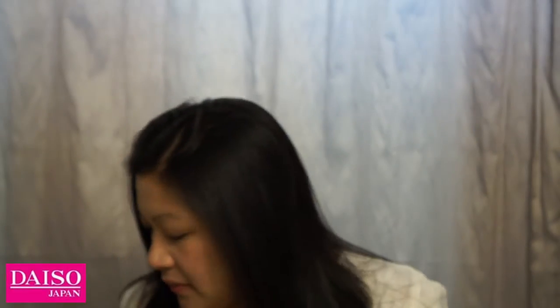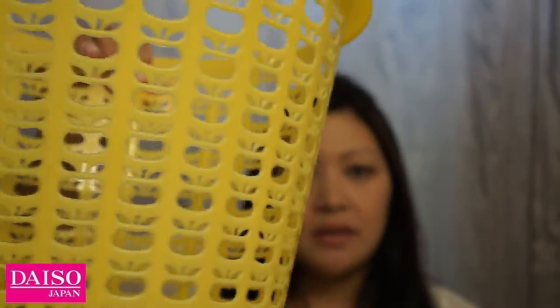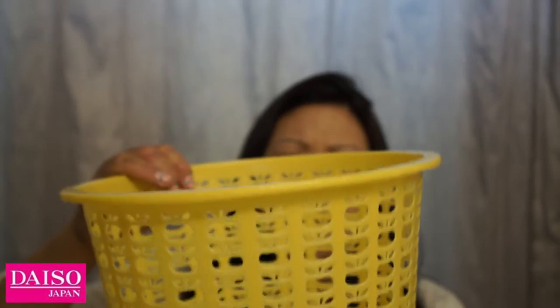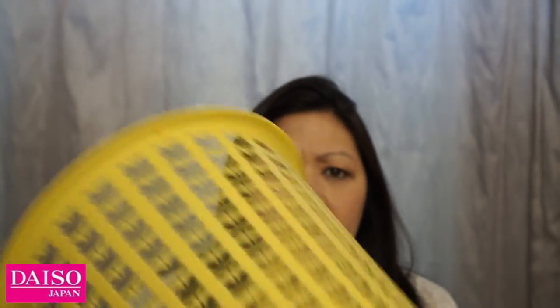I also bought some baskets and storage items. One is a waste basket by ColorLife with little apple designs all over it, which I thought was really cute. I want to use it for one of my other bedrooms.